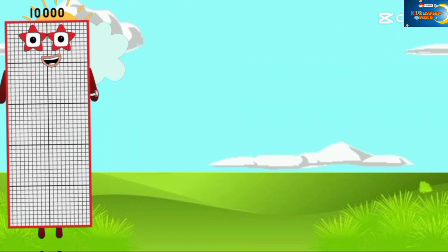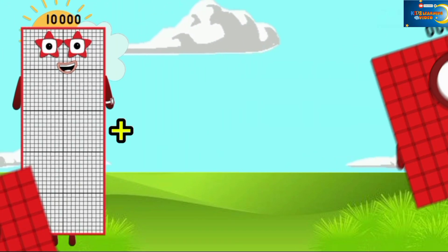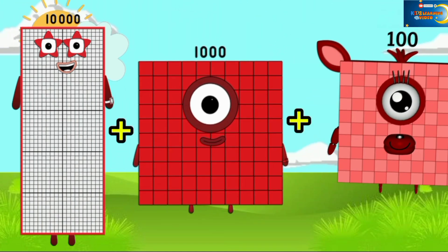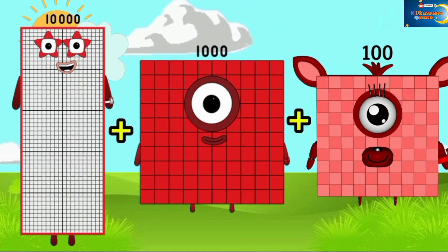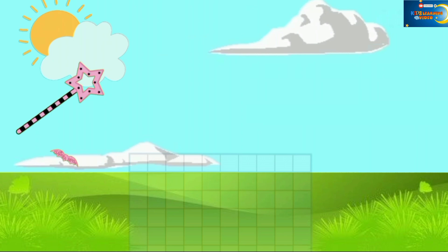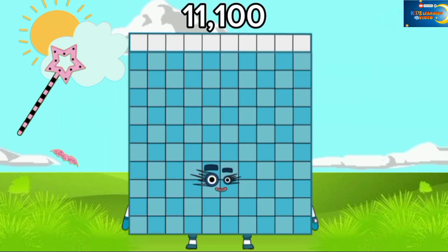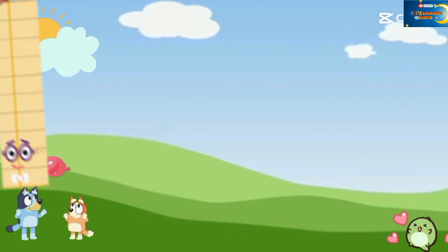10,000 plus 1,000 plus 100 is equal to 11,100. Next,